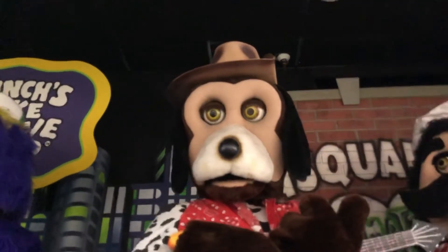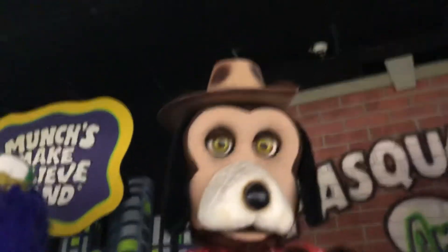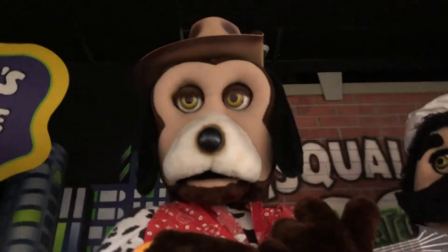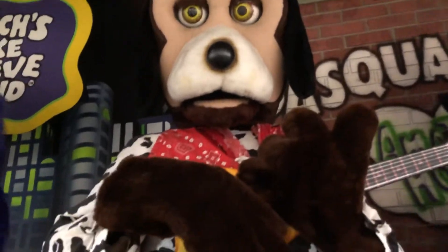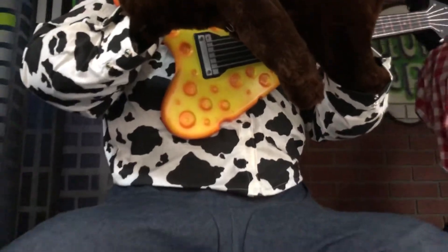Now we move on to Jasper. There is his hat right there — it's like the sideways hat that's held on up there by a bracket, I think. And then there's his face and his eyes. He looks kind of cross-eyed, so one of them might be a little broken. There is his nose and his snout, those are his ears, his bandana, his cow print shirt, his hands — that one's sliding off a little bit — his flying cheese guitar, his jeans, his shoes. This foot's a little twisted. And there's his speaker.